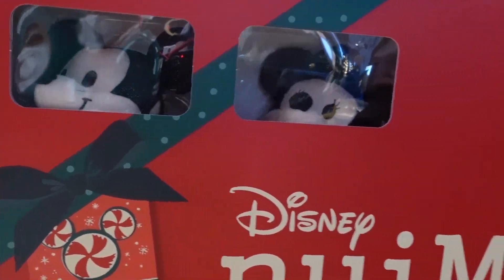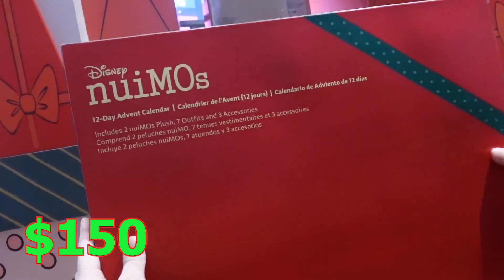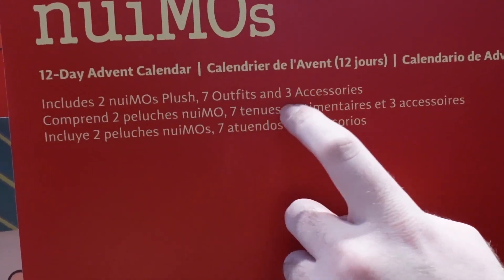Right here we got the new Emo 12-day advent calendar. It comes with two plushes, seven outfits, and three accessories.